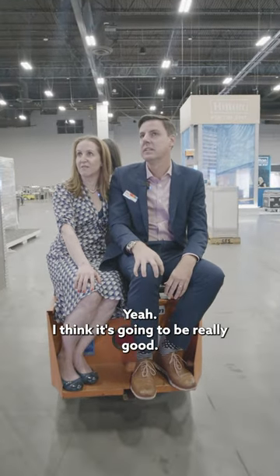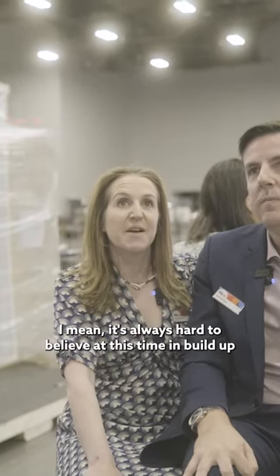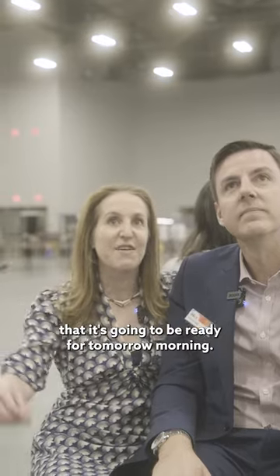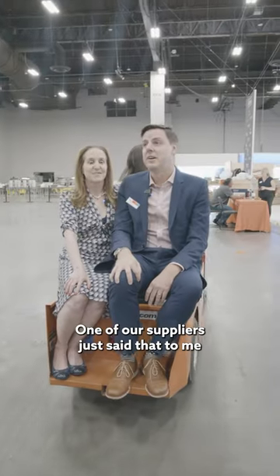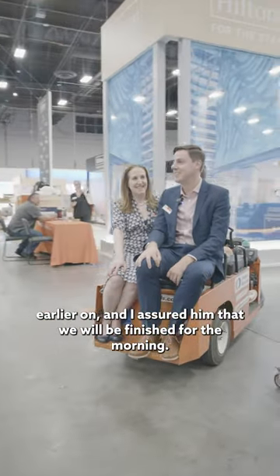I think it's going to be really good. The show floor itself is looking absolutely spectacular. It's always hard to believe at this time in build-up that it's going to be ready for tomorrow morning. One of our suppliers said that to me earlier on and I assured him that we will be finished for the morning.